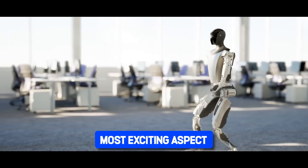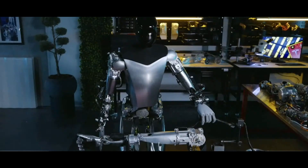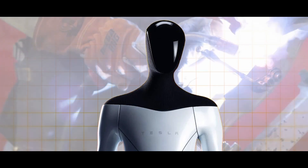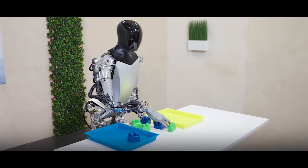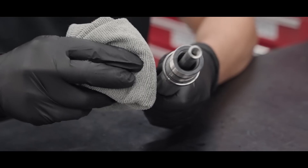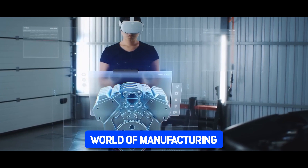Perhaps the most exciting aspect of the Tesla Bot's role in manufacturing is its potential to revolutionize the way we build cars. With its unparalleled precision and tireless work ethic, the Bot can perform tasks that would be impossible or impractical for human workers — from welding and painting to intricate assembly work. By taking on these repetitive, mundane tasks, the Tesla Bot frees up human workers to focus on more meaningful, creative work, driving innovation and pushing the boundaries of manufacturing.